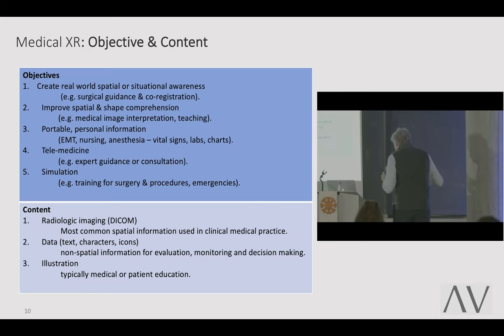You have to think about what you're doing with it — you have the purpose and you have the content, and they nicely break down into simple groups. The objectives of why you're using XR: you want to create spatial or situational awareness, co-registration, surgical guidance. You want to improve spatial communication and complex spatial relationships, which helps with diagnosis.